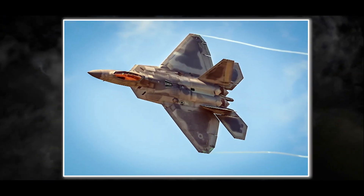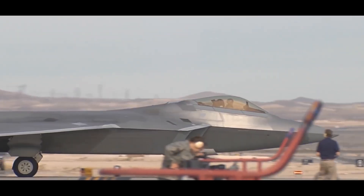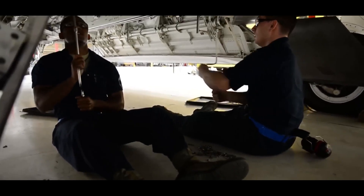While the F-22's shape contributes to its low observability, special classified radar-absorber materials are also used. These materials make radar waves lose energy as they reflect off the aircraft. However, these radar-absorber materials are expensive, heavy, and require significant maintenance.